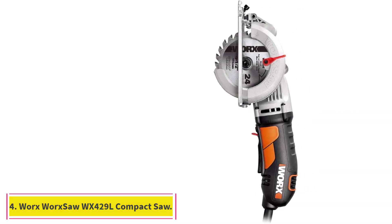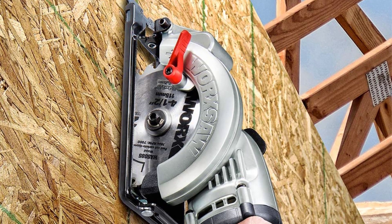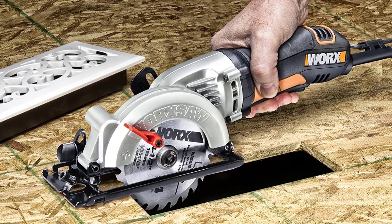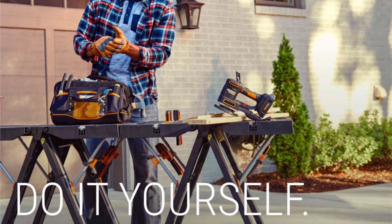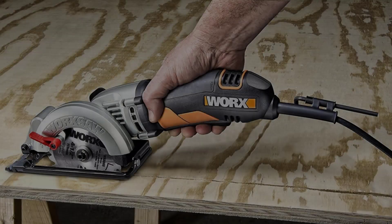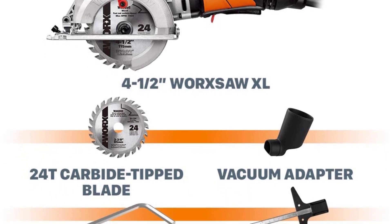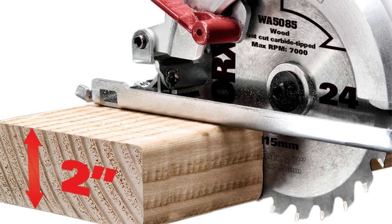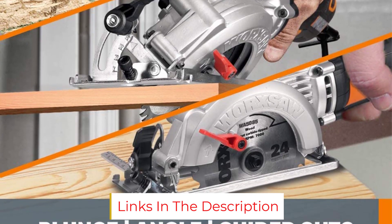At number 4: the Worx WorxSaw WX429L Compact Circular Saw. If you want a versatile, lightweight circular saw that slices through 2X lumber, metal, plastic, and tile without difficulty — small enough to maneuver in tight spots but still powerful enough to handle just about any common DIY project — then it's hard to go wrong with the Worx Saw. This compact corded tool has a 4.5-inch blade, a 4-amp motor, and a top speed of 3,500 RPM. It can bevel up to 45 degrees, and thanks to the left-sided blade, you have a clear line of vision while you cut. It weighs only 4.4 pounds, has a comfortable grip with the depth control lever conveniently located, and includes a parallel guide to help you make perfectly straight cuts. It can also make plunge cuts up to 1 and 11/16 inches deep. While this isn't the tool for very heavy-duty cutting of large materials, it's an excellent choice for general use and DIY projects.